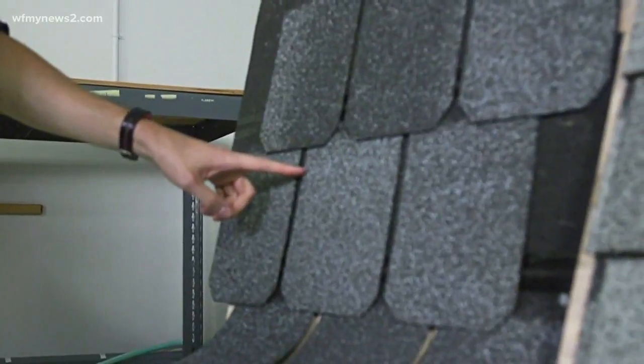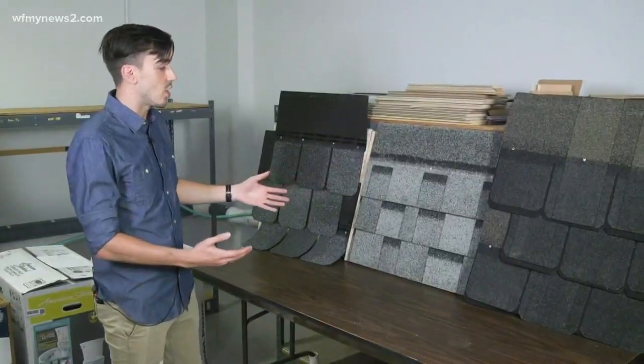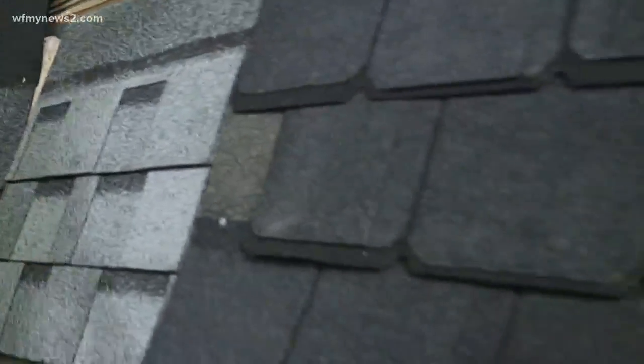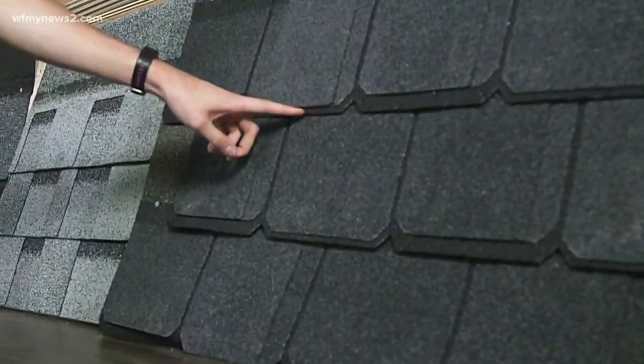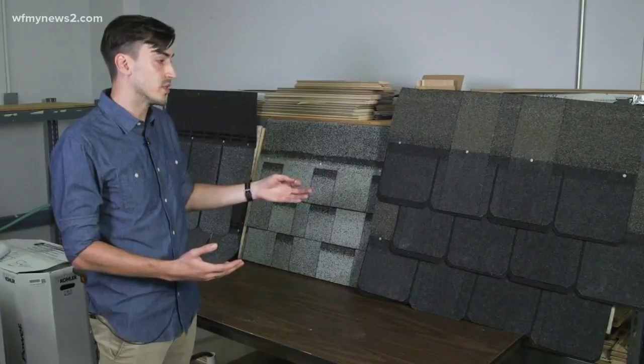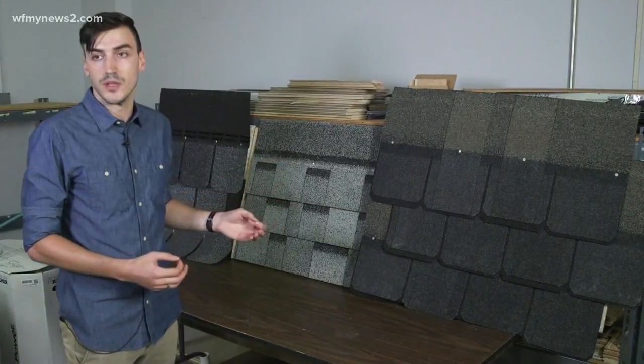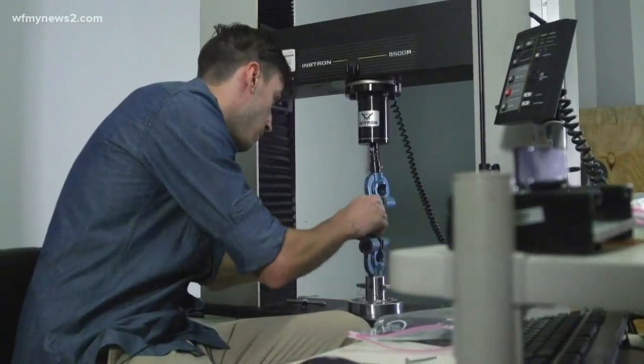They tested three-tab shingles, which are your standard shingle that most people go with. There are also architectural shingles, which offer a little more layering and material at a slightly higher cost. Finally, multi-layered architectural shingles offer significantly more material and a more layered look, but come at a significantly higher cost.